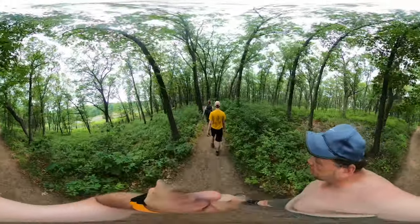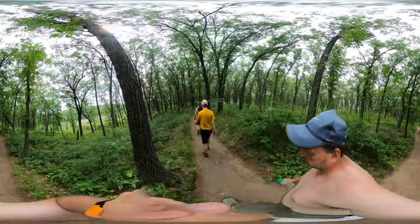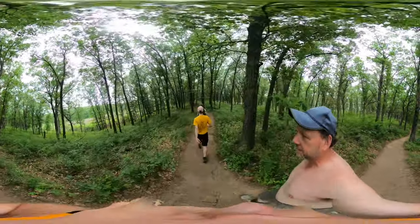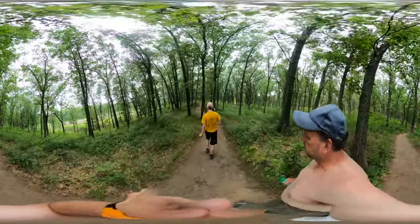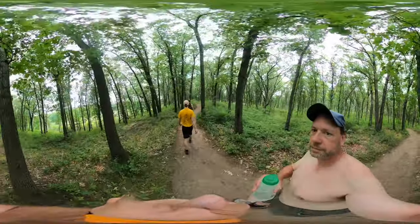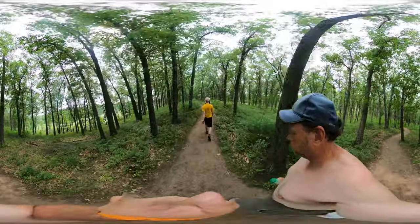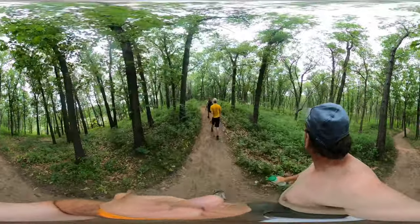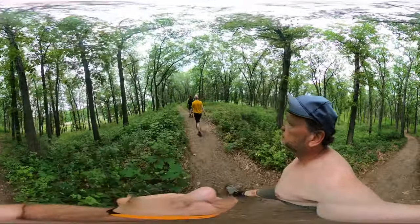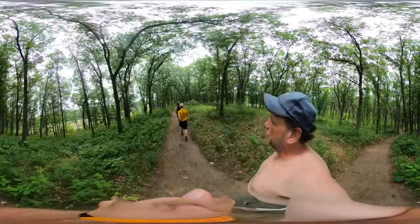We're also out here looking for blueberries. We were told there would be blueberries. So far it's just a casual walk.